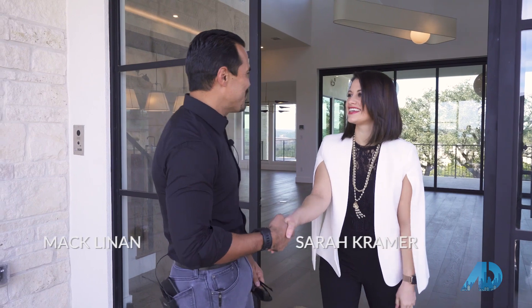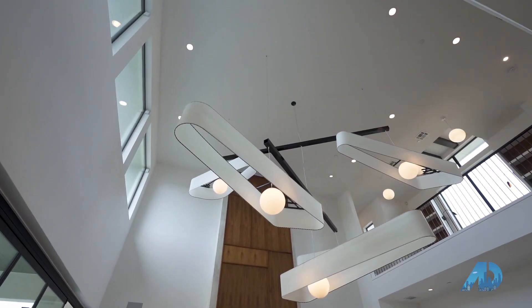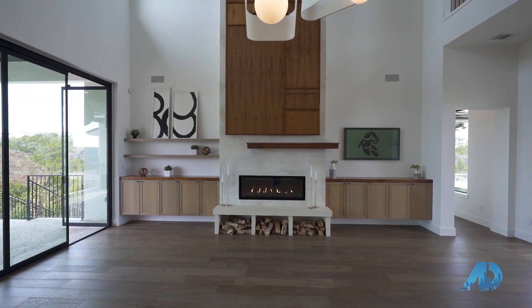Thank you so much for having us out today — very excited to be here with you and with American Dream TV. Sarah, let's head inside and if you could just tell us a little bit about the house. Absolutely, let's go in.